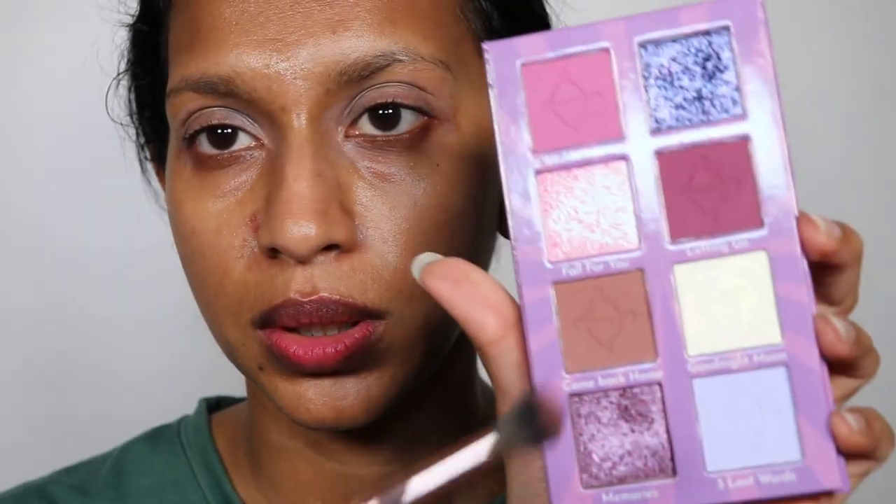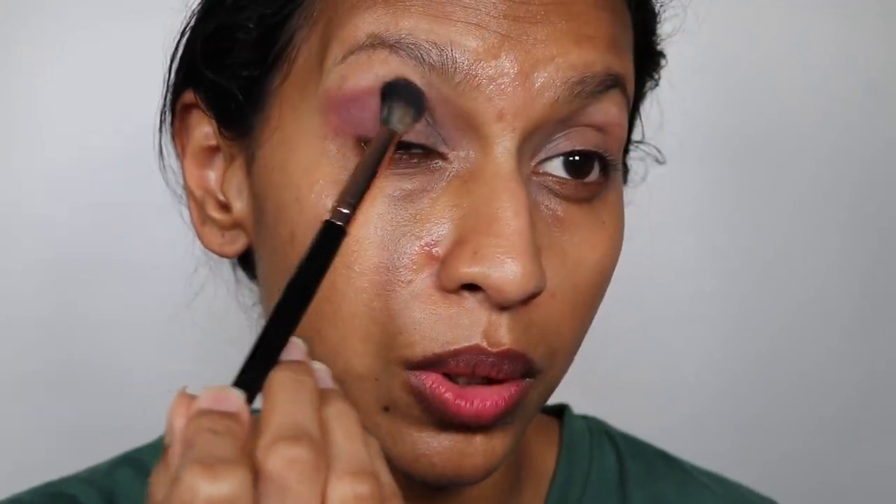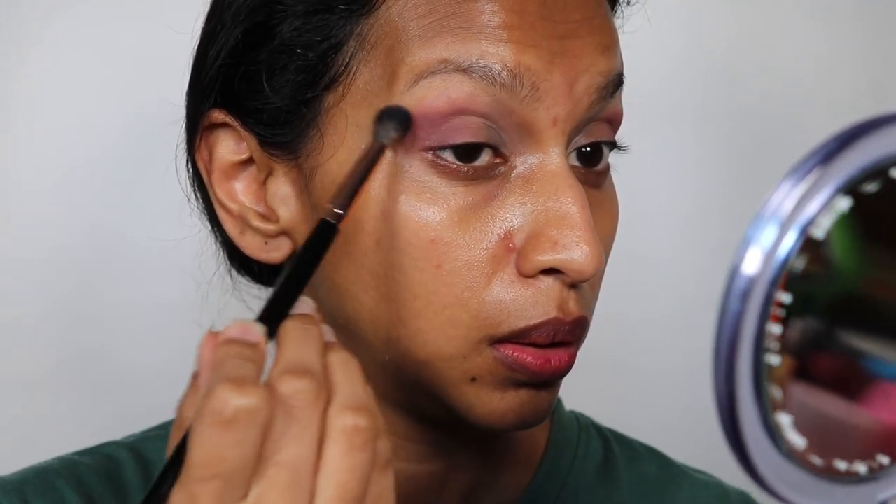Welcome back — this is the second tutorial. I've already gone in with my Alter Ego base and I'm going in with the remaining matte shades. I'm taking Come Back Home — a brown tone shade — and adding it to the ends of my eyes. It actually looks less brown and more like an interesting purple-brown shade, which is very fascinating. I actually really like it. I think it goes well with my skin tone, so I'm just blending that outwards keeping it pretty soft.